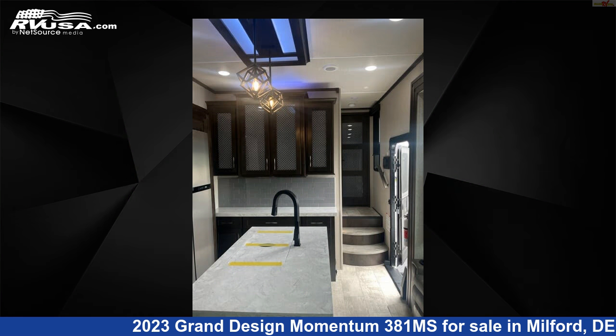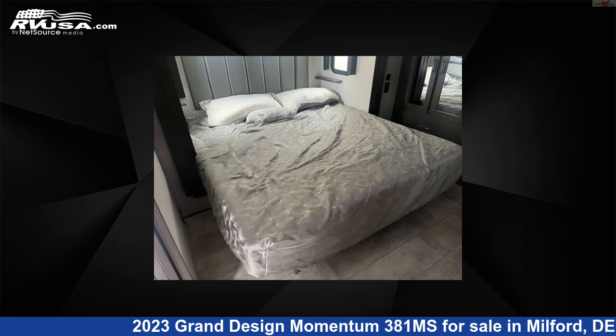The unloaded weight of this 2023 Grand Design Momentum 381MS is 15,800 pounds.